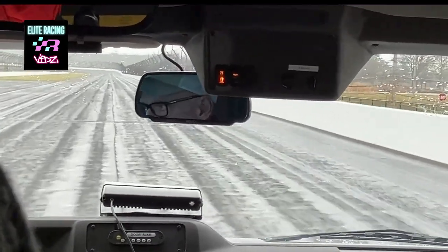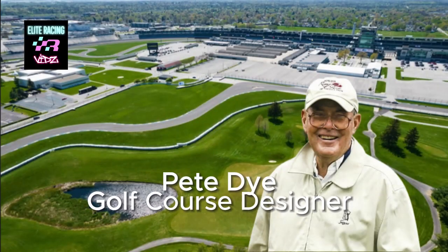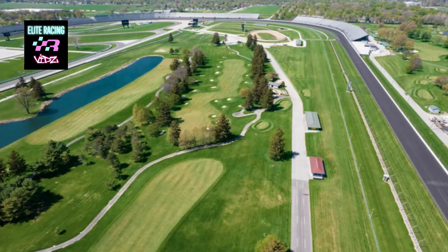You may now notice a golf course on either side of us. The original course was opened in 1929. There have been various configurations, culminating with the major redesign in 1992 by legendary course designer Pete Dye. There are now four holes on the inside of the track and 14 beyond the backstretch away to your right.